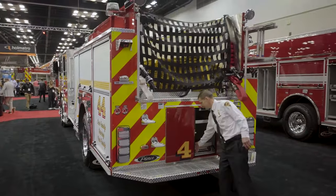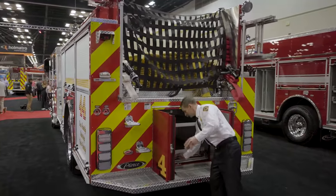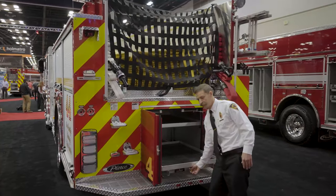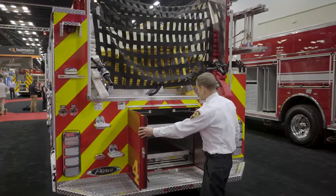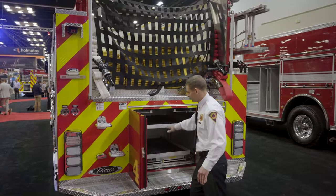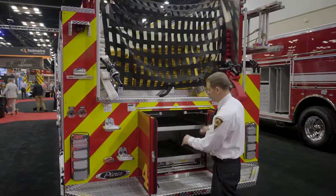We have a pull-out shelf in the back to make some equipment much more accessible. DA sanding throughout with flexible height depending on what you want to mount there.